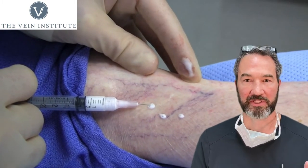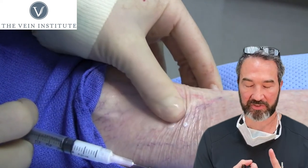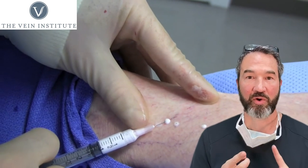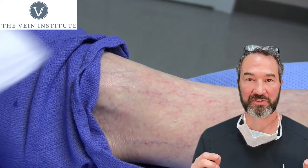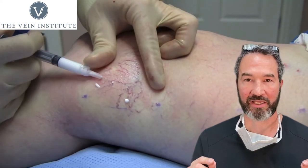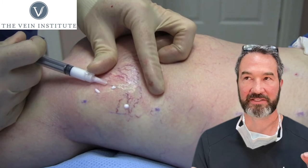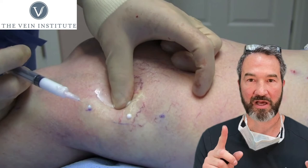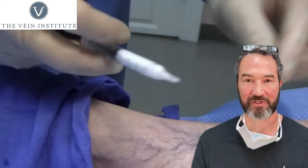Now let's talk about risks. Risks of sclerotherapy are very low. It doesn't matter what I do — if I cut the skin with a knife or poke it with a needle, I worry about bleeding, infection, and damage to surrounding structures. Risk with these procedures is very low, but it's always there. People want to know: can I get a blood clot? The answer is yes, but the risk is exceedingly low. In the past 15 to 18 years since I've been doing veins, I've seen one blood clot from sclerotherapy — very uncommon, but it is a known complication.